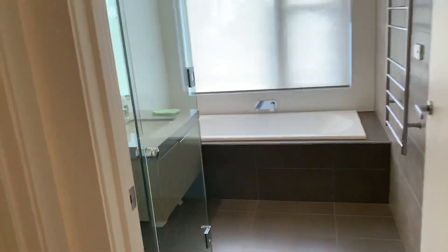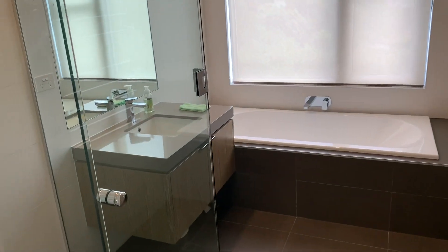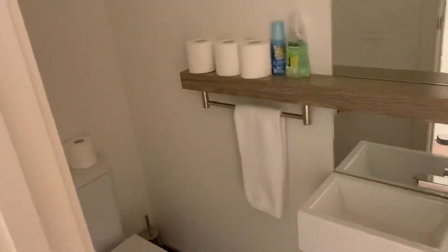Walking into the family bathroom — and this is a separate toilet as well.